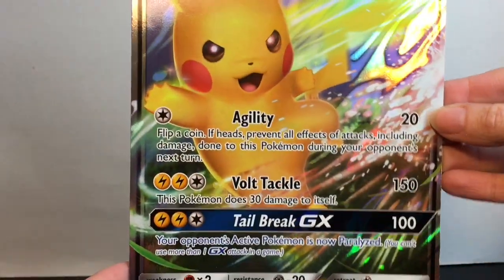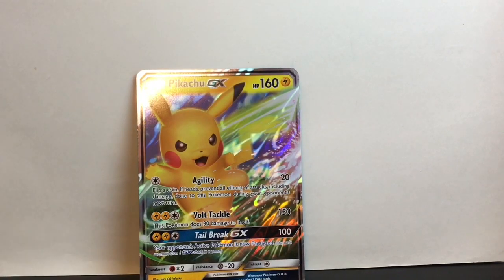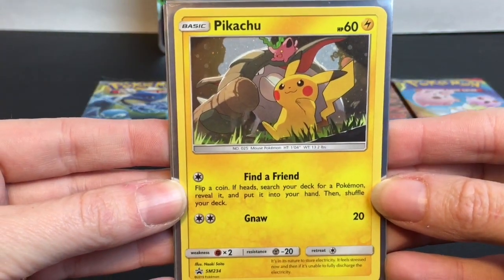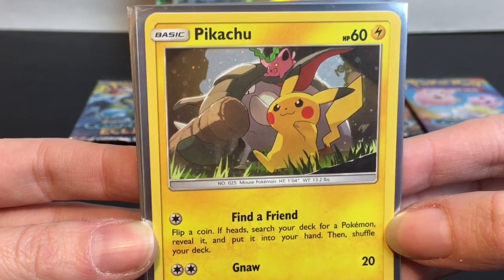Here's our Jumbo Pikachu GX card. It has all the foil, looking very cool — those are cool to frame or do something like that with. We also get four black star promos. The first is Pikachu. Look at the cute artwork. I already put it in a sleeve but it has sort of the dot foil design going on.